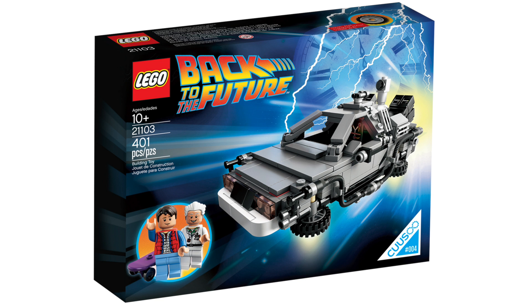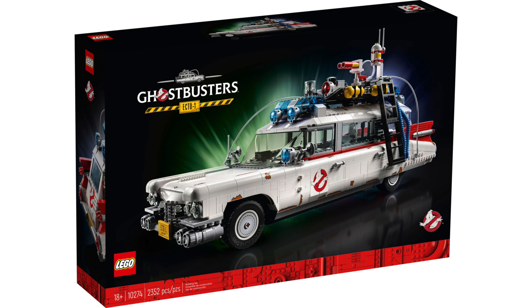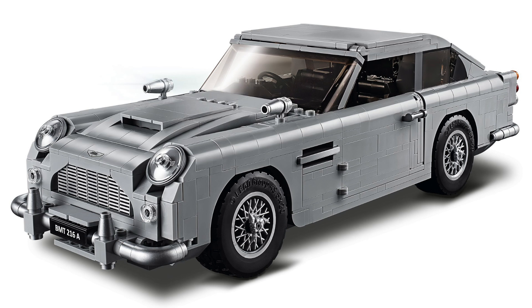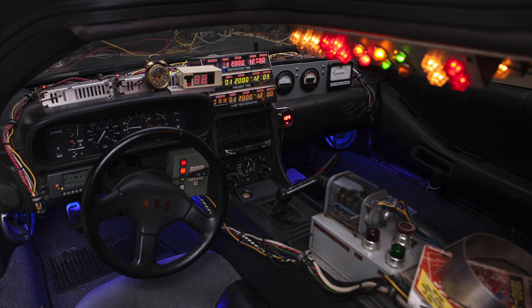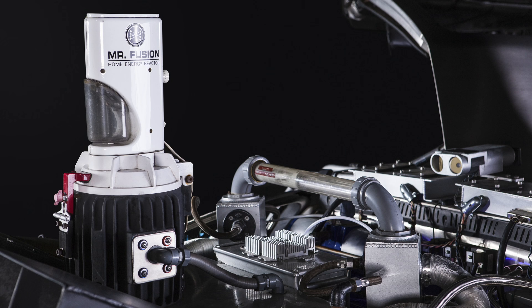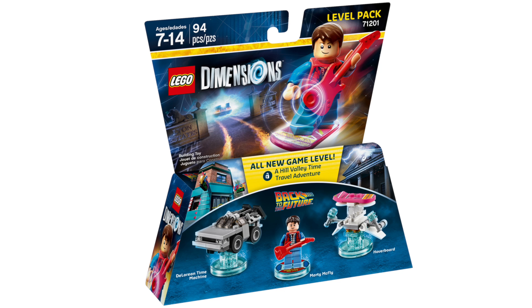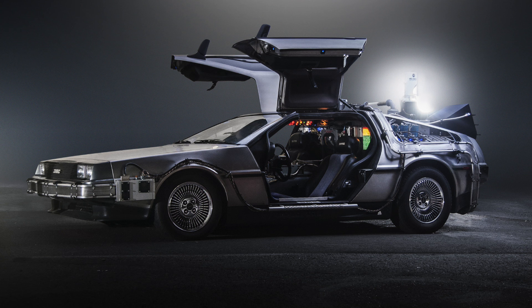It looks like we're going back to the future with a large Creator Expert-style DeLorean time machine, the latest classic movie vehicle to be recreated at this larger scale. There are not many movie vehicles more iconic than the DeLorean time machine, with its gull-wing doors and all of its souped-up electronics. I imagine this one will be able to do the flight conversion and have all the details like the flux capacitor and Mr. Fusion energy reactor. As a huge Back to the Future fan, I'm super excited we're getting this set.